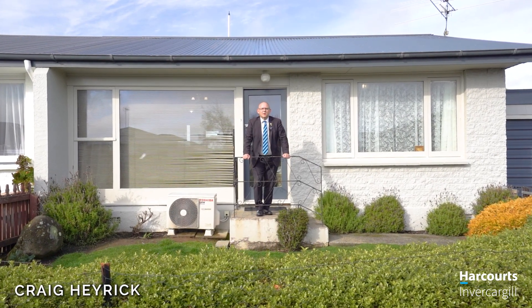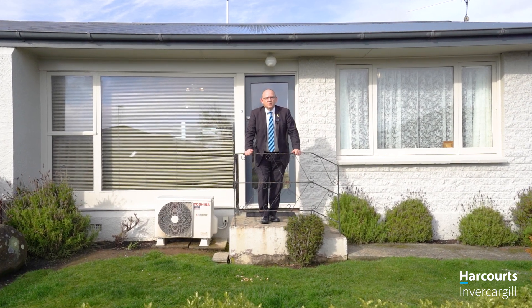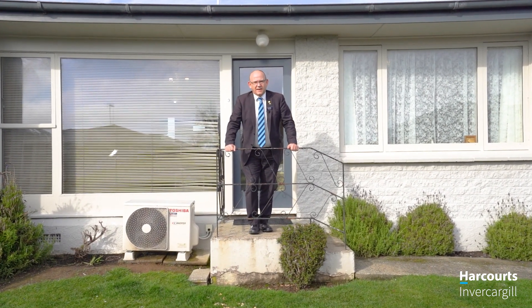Hi, I'm Craig from Harcourts. Welcome to Windsor, Unit 3, 27 Sterling Street. Two bedroom, double glazed, new carpet — it's worth a look. Let's go through, have a look round.